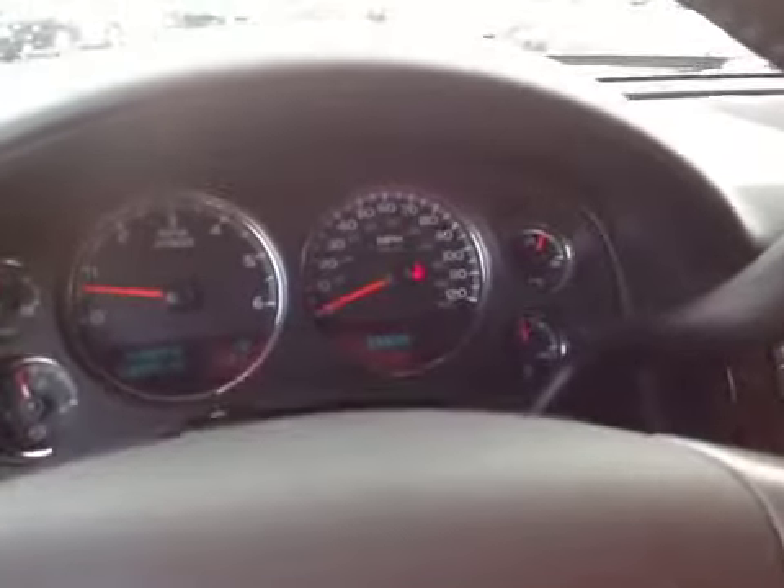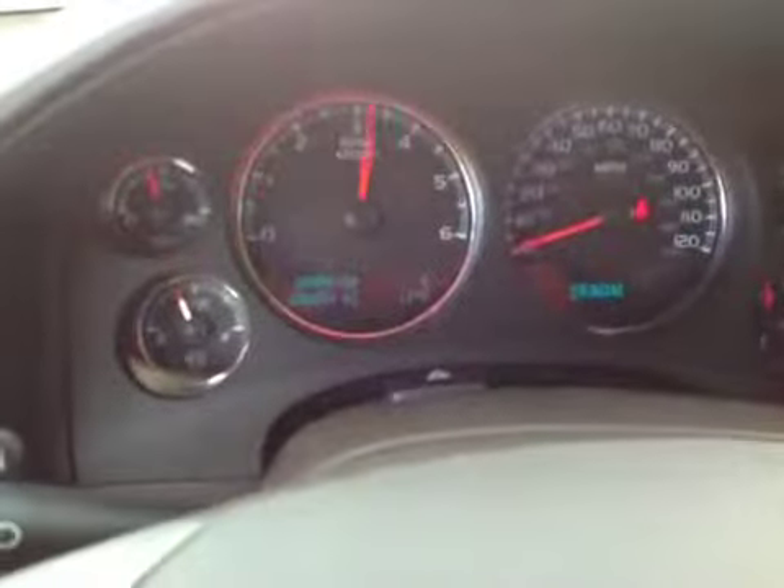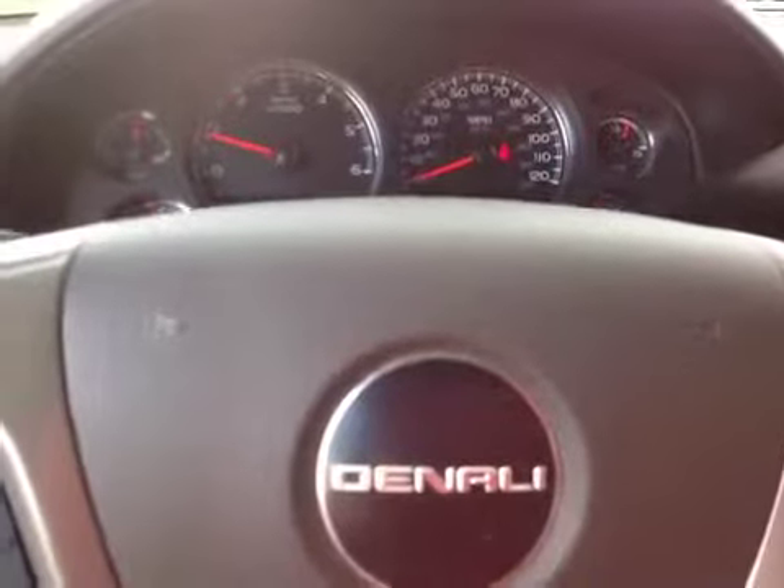Let me go ahead and rev this engine up for you a little bit so you can hear it. I think this thing's ready for the walk. It definitely sounds strong. Good luck on bidding.